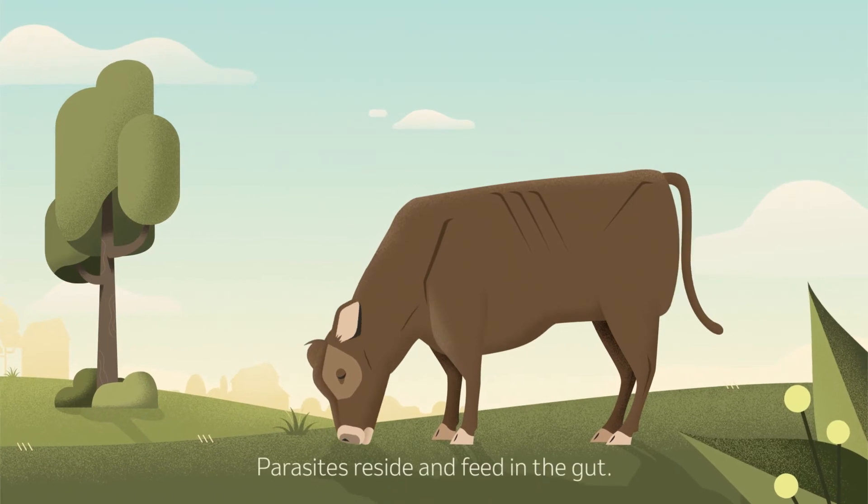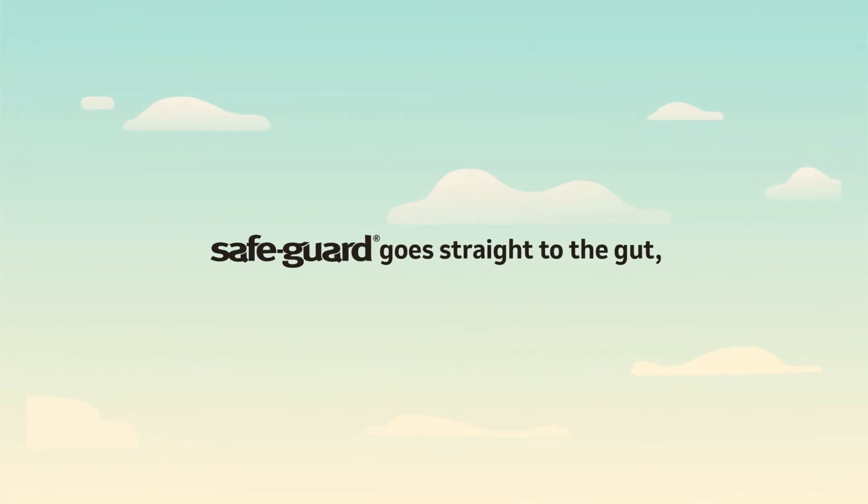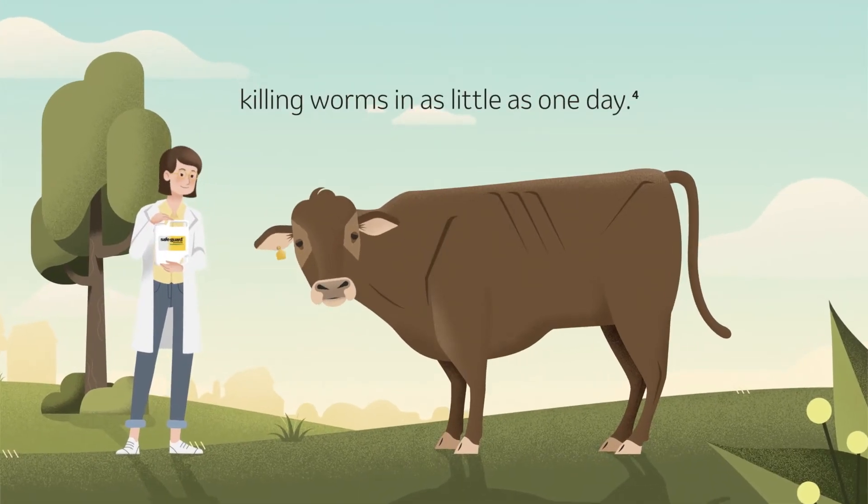Because parasites reside in the gut, they consume nutrients meant for your cattle. Safeguard goes straight to the gut, killing worms in as little as one day.